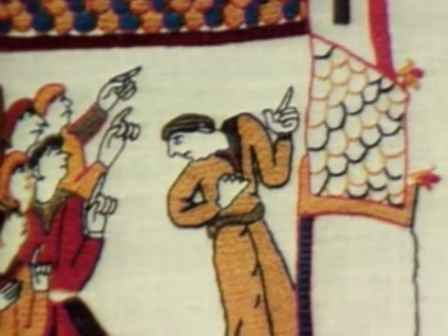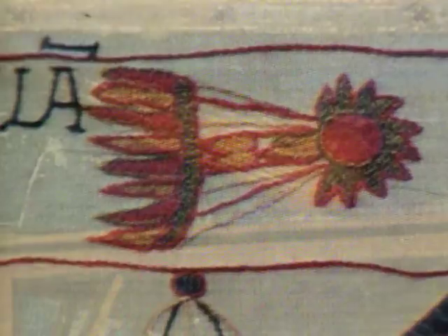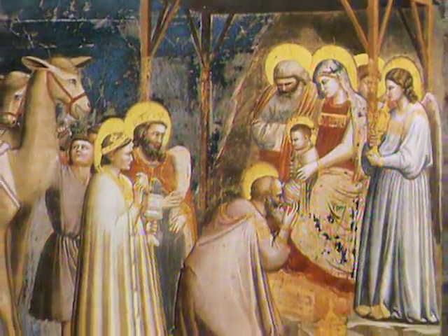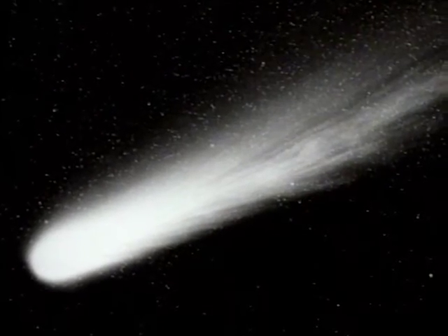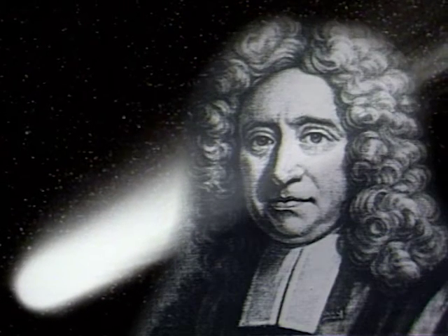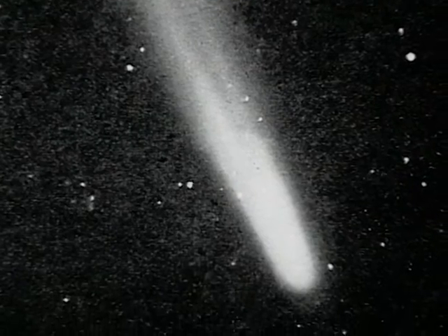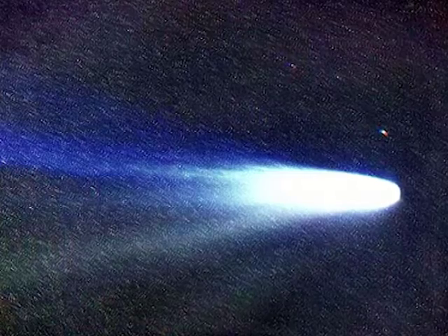Halley appeared in medieval skies when in 1066 the Normans conquered England — depicted in the Bayeux Tapestry. Halley was the star of Bethlehem in Giotto's fresco; he had seen the comet in 1301. That comets are periodic in return was predicted by Edmund Halley, who saw the comet in 1682. Halley's comet, as it became, was first photographed on the return of 1910. And when it reappeared in the 1980s, the space age had a welcome.